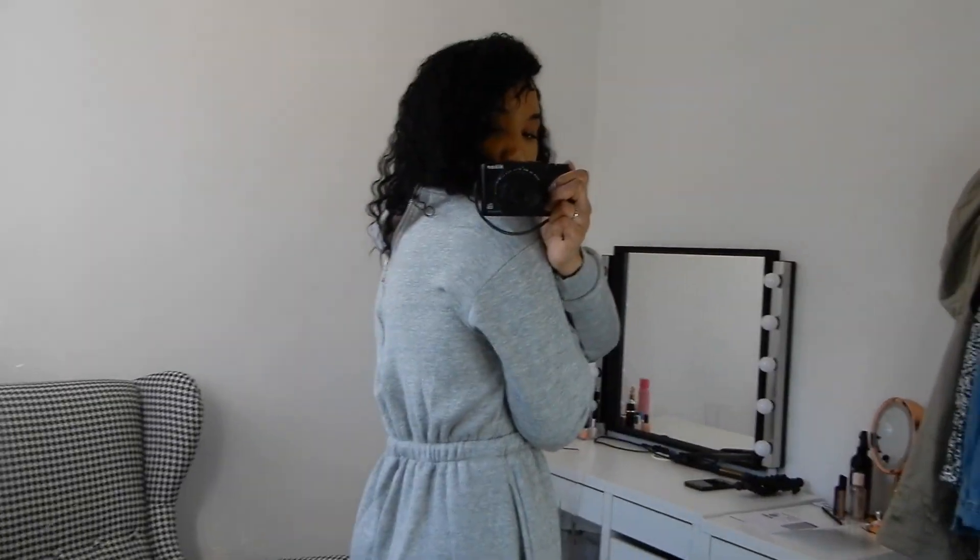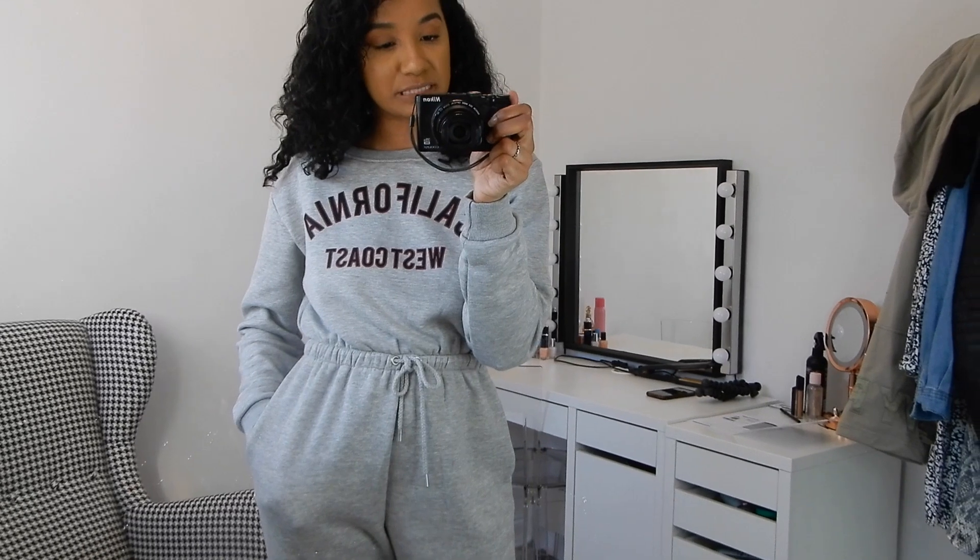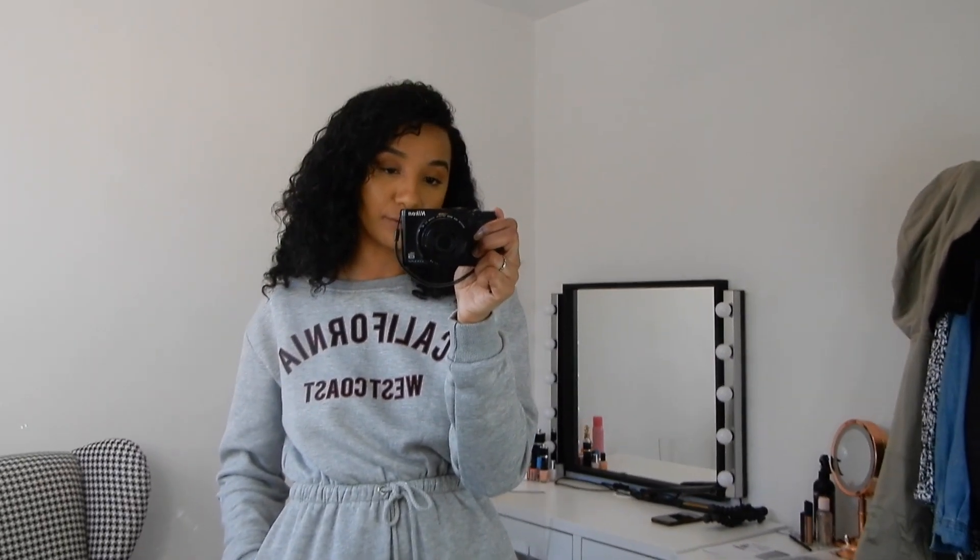It's also got a silver zip at the back — you can't see because of my hair, but it's there. I got this one for £17 because they had an offer on, and I got it in a size eight.